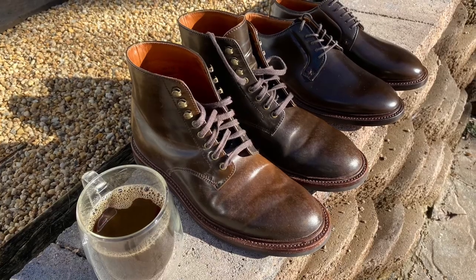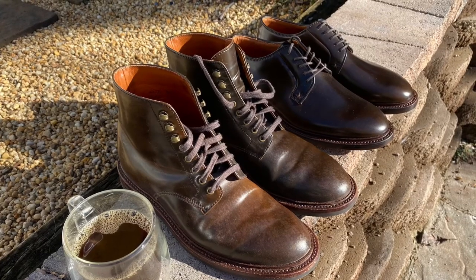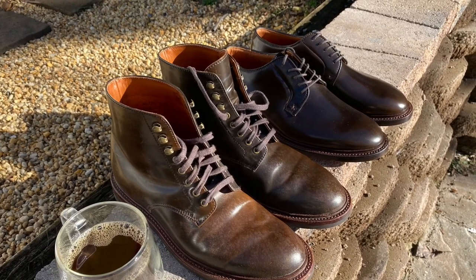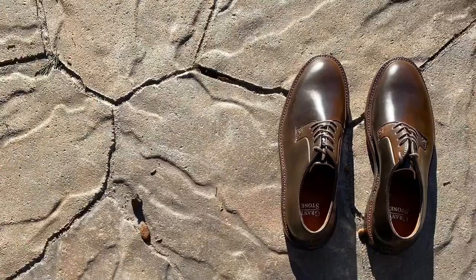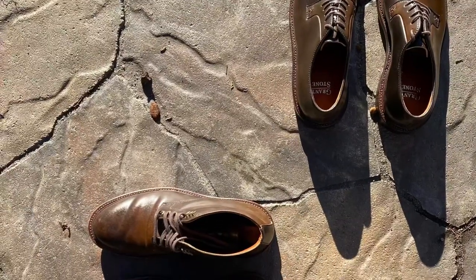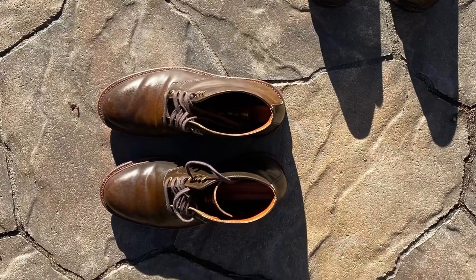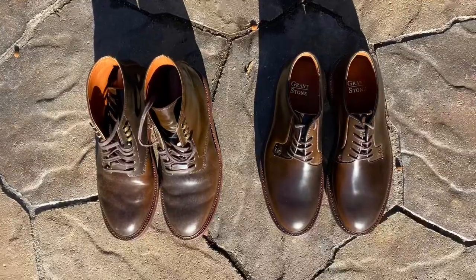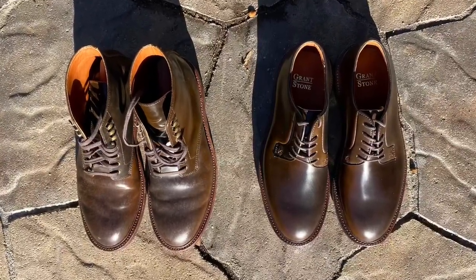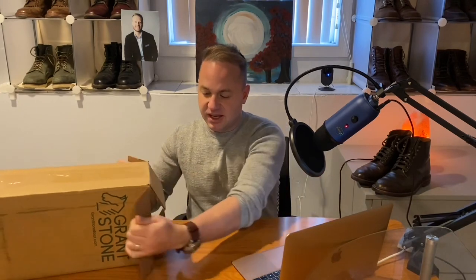I've been having a lot of fun wearing these. They're that gorgeous dark chocolate brown color, which is a nice departure from the standard color 8 that you always see. I love color 8, don't get me wrong, but when you've been collecting shell for a number of years, you want some of the other stuff. I really hope Grant Stone runs Ravello next, or their version of Ravello, or color 4 or color 2 — that would be amazing. Grant Stone, thank you so much for making this possible. This has been a grail pair of boots. I've been wanting a pair of Maduro shell cordovan plain toe boots for ages now.